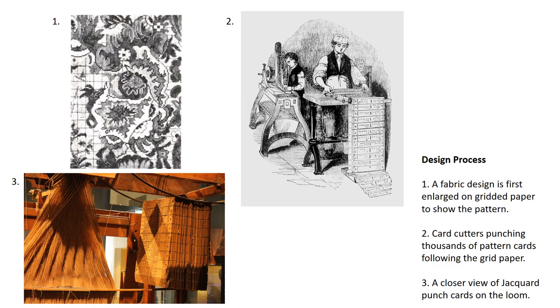An artist would first draw fabric patterns with color specifications. Then a dressperson would enlarge and transfer this design onto gridded papers. Finally, a card puncher would painstakingly follow the grid plan and sequentially punch the cards on a perforating machine by the use of a foot pedal. This step required intense concentration, as only four to eight punch cards were needed for a semi-plain weave, but up to 7,000 cards were required for a complex one.